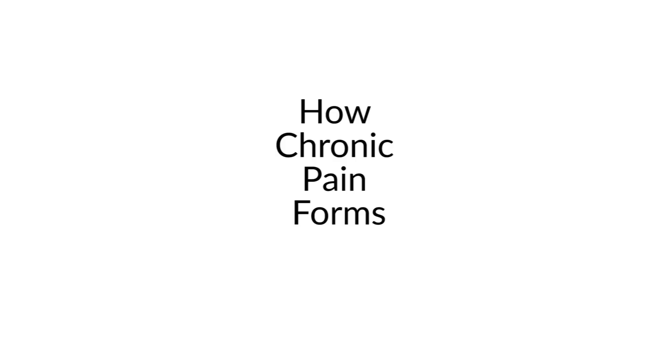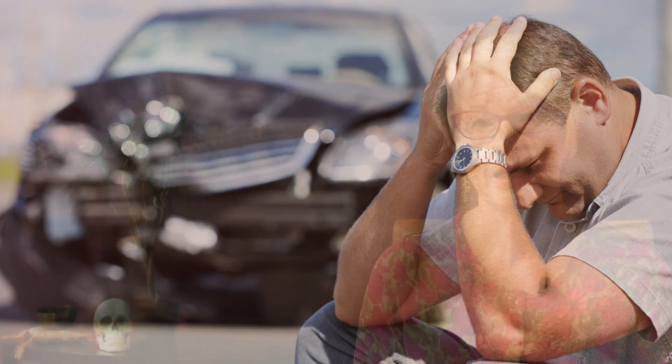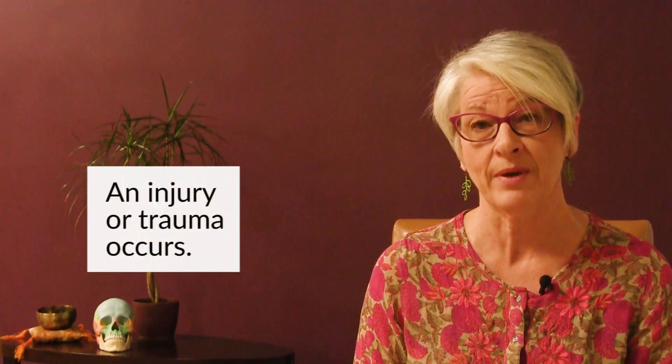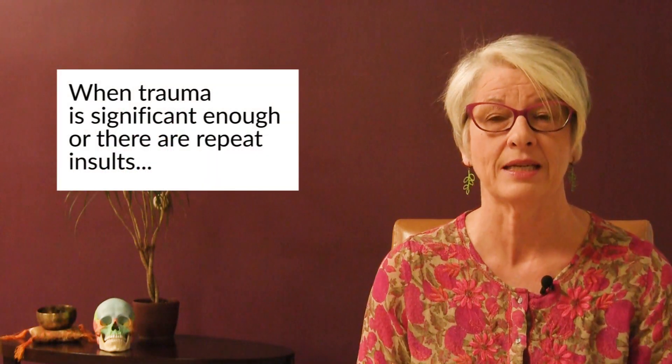Most chronic pain situations begin with some kind of trauma, some kind of scare. It could be that actual tissue damage was done — you could have been in an auto accident, stepped off a curb funny, or reached down into the refrigerator, picked up a heavy bowl, turned and twisted, and suddenly your back was in spasm. Any of these situations will usually clear up, but if the trauma is significant enough or if there are repetitive instigations — another injury, another moment of concern — this is where we end up with an opportunity to develop chronic pain problems.